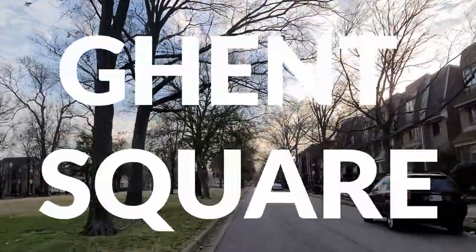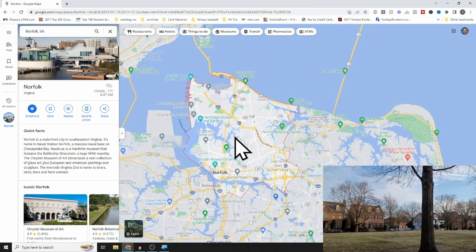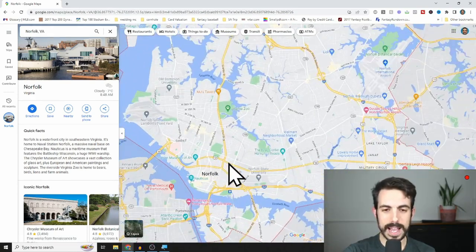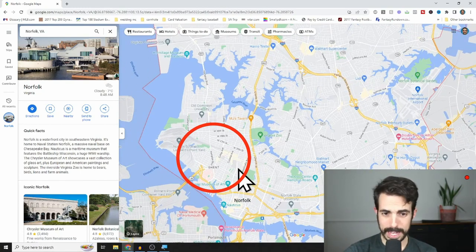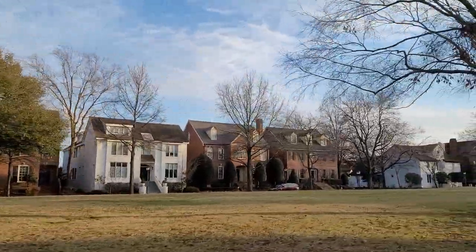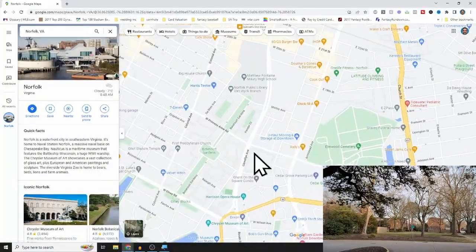So number one is Ghent Square. I've talked a lot about Ghent itself — Ghent is near downtown Norfolk. Norfolk's downtown is on the southwestern side, and just east of that is Ghent. I love Ghent: the shops, the restaurants, the mom-and-pop feel. You can walk from place to place up and down Colley Avenue and Colonial Avenue. Just east of that in Ghent is an area called Ghent Square.